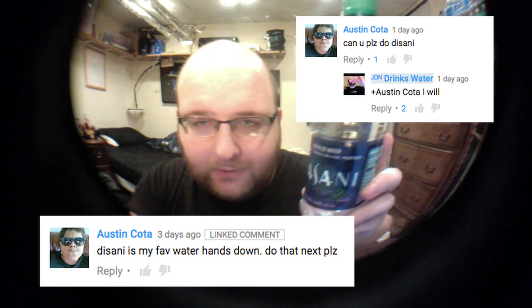Hey everybody, today I'm going to be comparing Dasani bottled water and Aquafina bottled water. Yesterday Austin Kota left a comment requesting that I do a review of Dasani, so here it is — Austin, here we go. Most of you probably already know this, but Dasani is made by the Coca-Cola bottling company and Aquafina is made by the Pepsi bottling company.